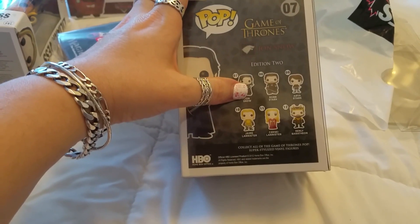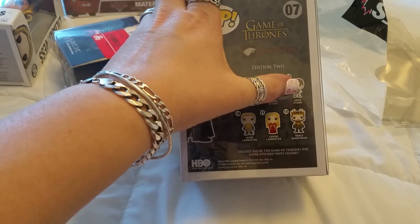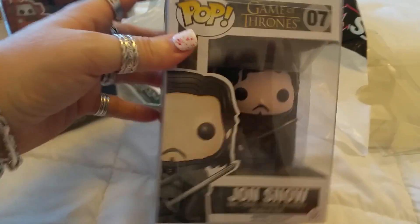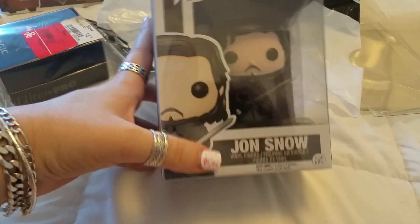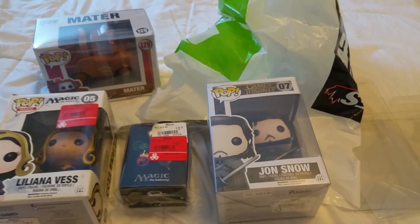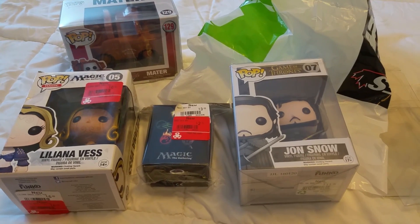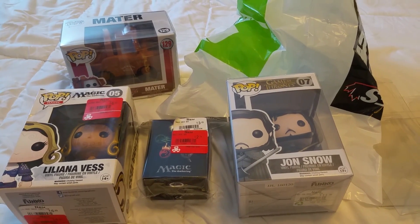I wanted to get Jon Snow because I like him, and I might end up getting Robb Stark and Arya Stark but I haven't found them yet. So when I find them I will get them. These are what we got at our EB Games haul. Thank you so much for joining me today — until next time, Canada.